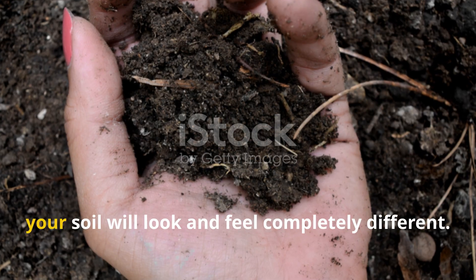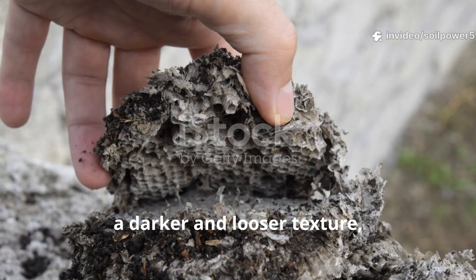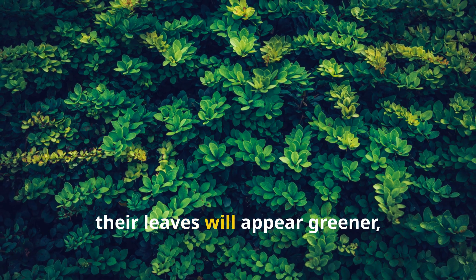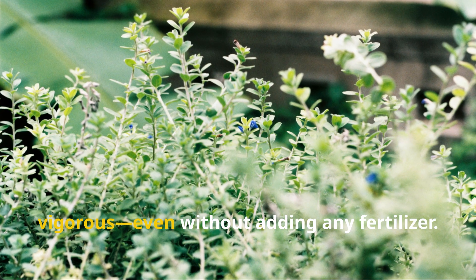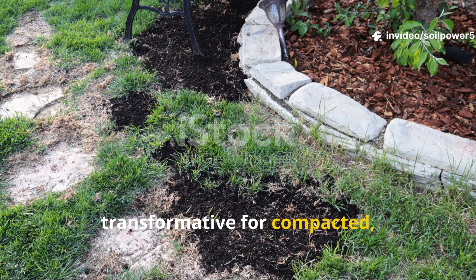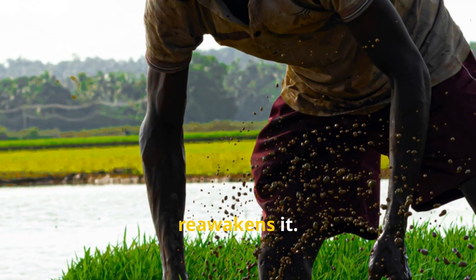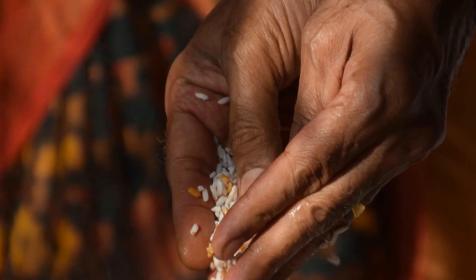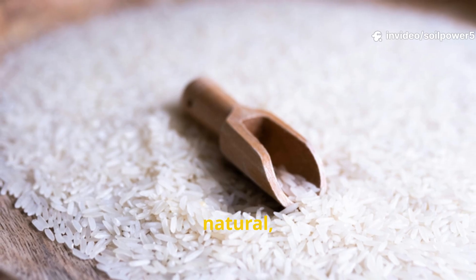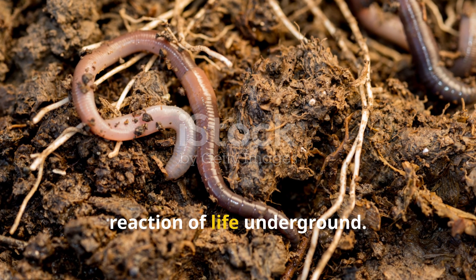Within a month of applying this method, your soil will look and feel completely different. You'll notice more worm castings dotting the surface, a darker and looser texture, and mulch that breaks down twice as fast as before. Your plants will develop stronger root systems, their leaves will appear greener, and overall growth will become more vigorous, even without adding any fertilizer. This simple rice trick is especially transformative for compacted, dead soils or garden beds that have been overexposed to chemical fertilizers in the past. Rice doesn't just feed your soil — it reawakens it.